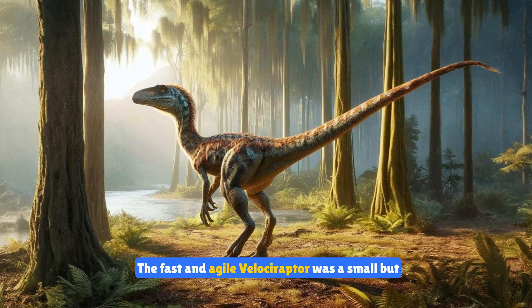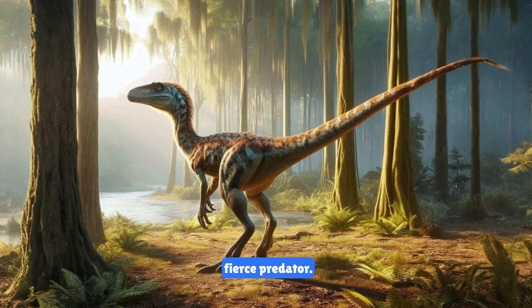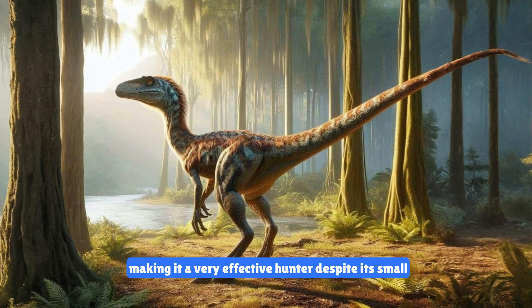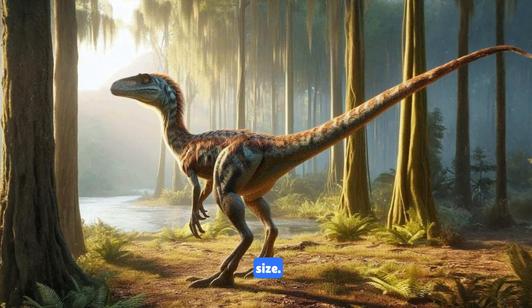The fast and agile velociraptor was a small but fierce predator. It hunted in packs and had a sharp claw on each foot, making it a very effective hunter despite its small size.